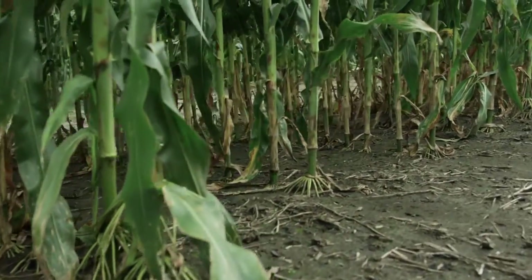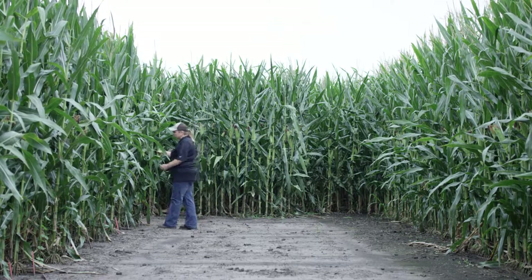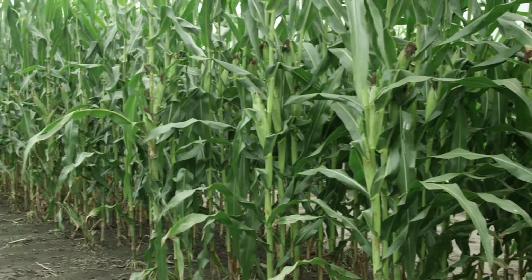The best management practices for anthracnose stalk rot are good rotation and tillage, but genetic resistance is actually the best management practice that we could have, and the DeKalb Disease Shield products have genetic resistance to anthracnose stalk rot.